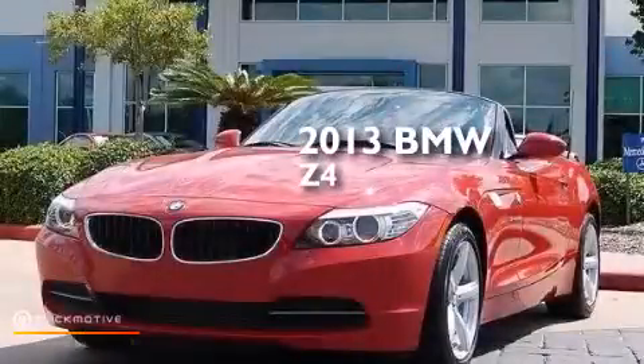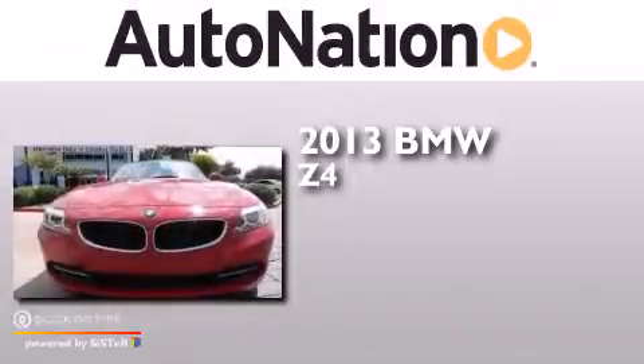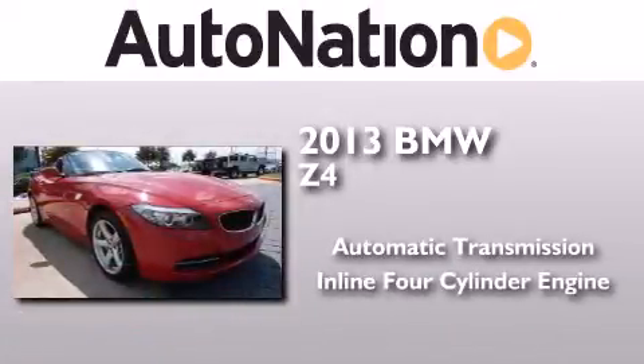This is a 2013 BMW Z4. This convertible has an automatic transmission and an inline four-cylinder engine.